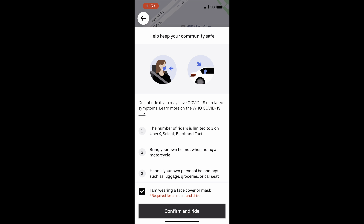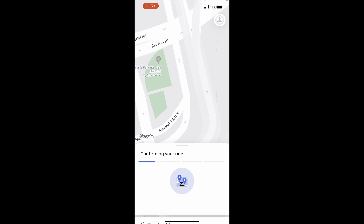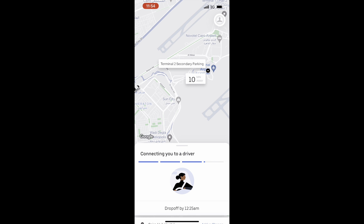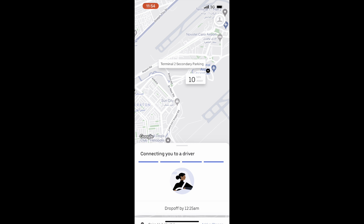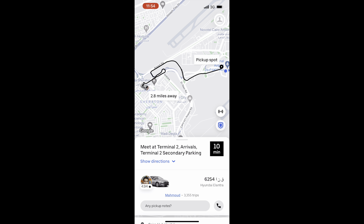Now that I've got that set, I have to confirm I'm wearing a mask, and Uber is going to find me a driver. Spoiler alert: I actually don't get picked up at this area by several drivers, but keep watching to find out why that goes wrong and what I do to finally get a ride. Now just waiting for my driver to connect, and then I'm going to show you how I walk from the airport terminal over to this pickup area.